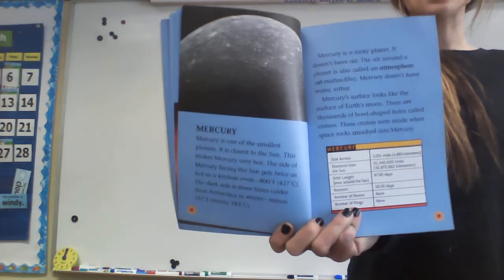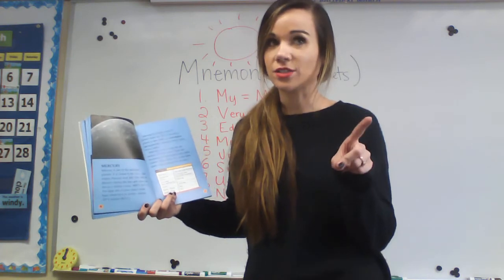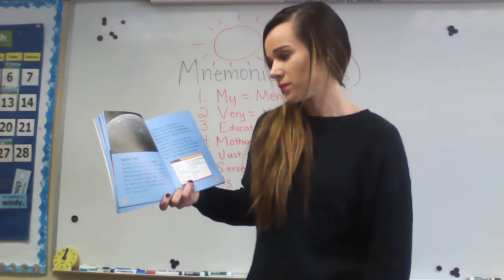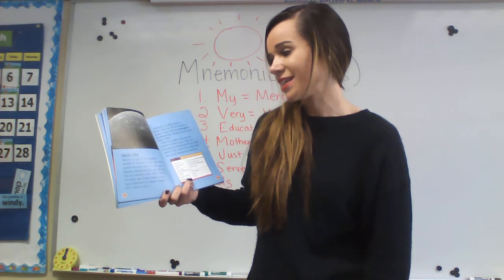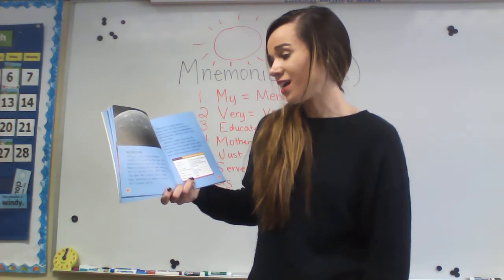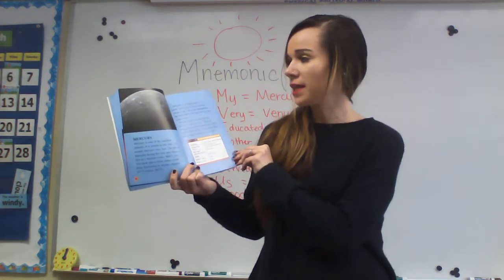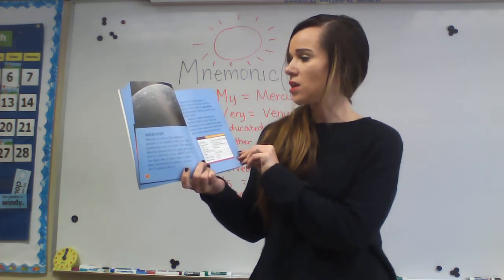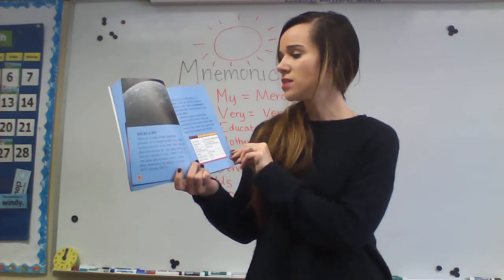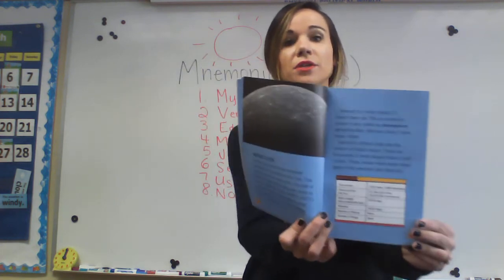Mercury — first planet from the sun. Mercury is one of the smallest planets. It is closest to the sun, which makes Mercury very hot. The side of Mercury facing the sun gets twice as hot as a kitchen oven — about 800 degrees Fahrenheit. The dark side is three times colder than Antarctica in winter. So one side is really hot and one side is super cold. Mercury is a rocky planet. It doesn't have air — the air around a planet is also called an atmosphere. Mercury's surface looks like the surface of Earth's moon. There are thousands of bowl-shaped holes called craters, made when space rocks smashed into Mercury.